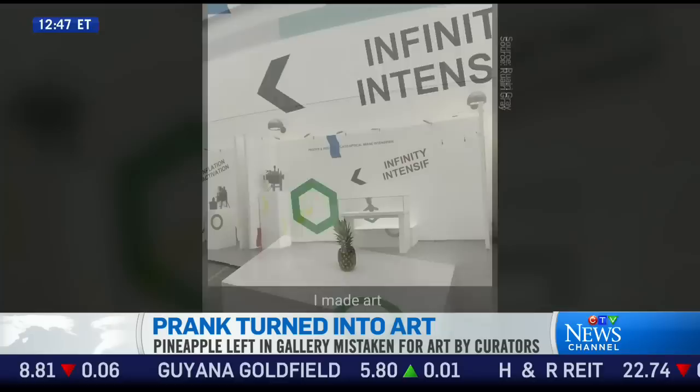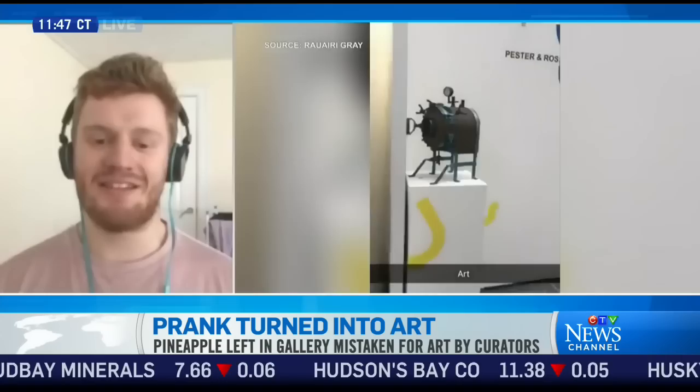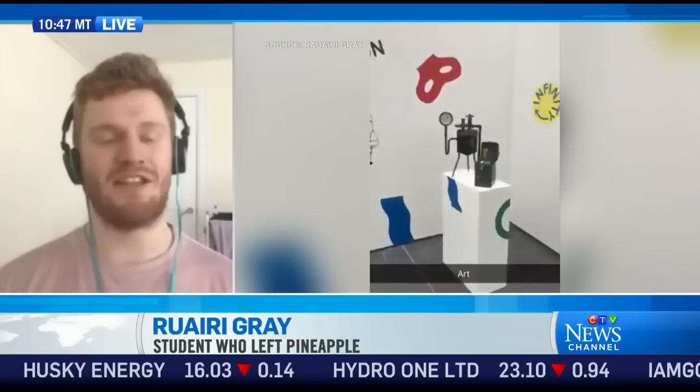It is an unbelievable story though, Rory. How have people been responding to this? I think it's been just a bit mental. When I posted on Facebook, I said to my friend that I'd be happy if we get 100 likes on this. And then four days later, it's international news.